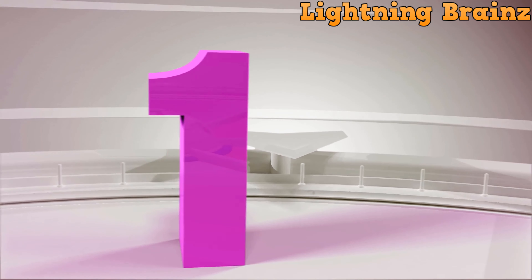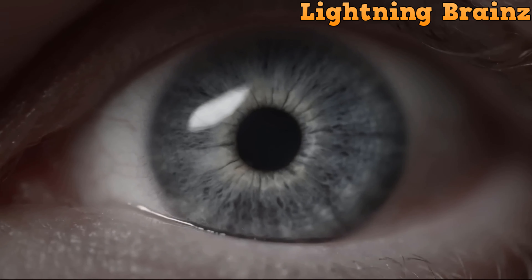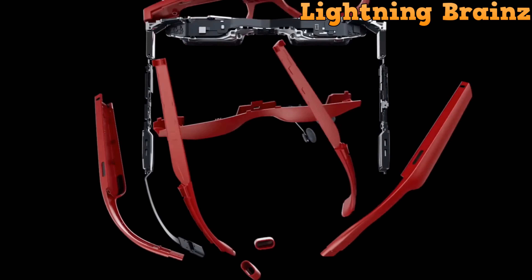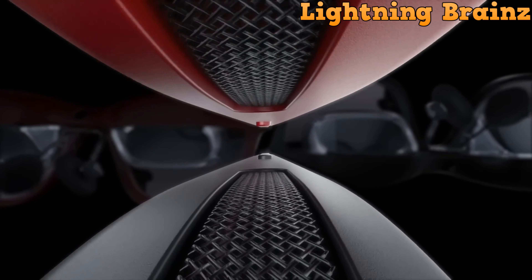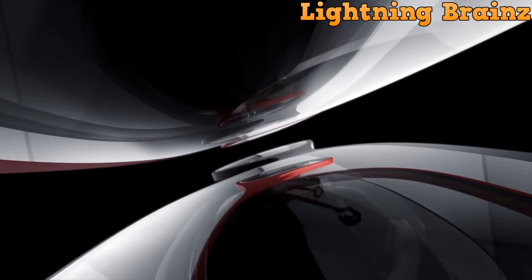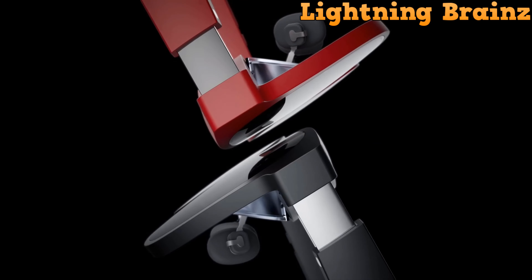Number 1: Xreal Air 2. The Xreal Air 2 AR glasses redefine immersive visual experiences with their cutting-edge technology and sleek design. Featuring the latest micro OLED panels from Sony, these glasses offer a stunning 330-inch virtual screen, providing unparalleled freedom from space constraints.